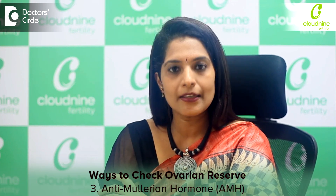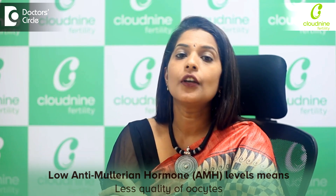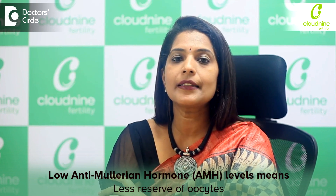Another important hormone called AMH — that is anti-Müllerian hormone — can be assessed. If it is lower, that indirectly tells us that the quality and reserve of the oocytes could be much lesser. These are the fertility tests, or ovarian reserve tests, that we perform, which help us counsel you on your success rate of fertility.